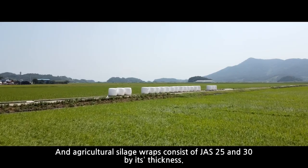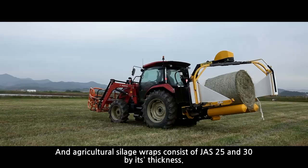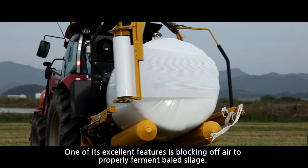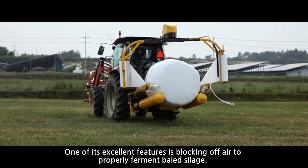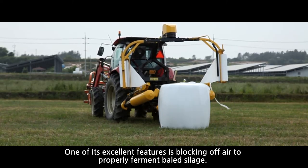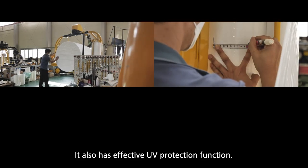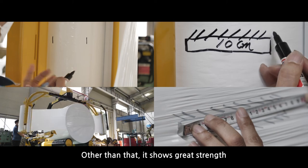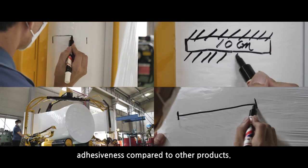Agricultural silage wraps consist of JAS 25 and 30 by thickness. One of its excellent features is blocking off air to properly ferment baled silage. It also has effective UV protection function. Other than that, it shows great strength and adhesiveness compared to other products.